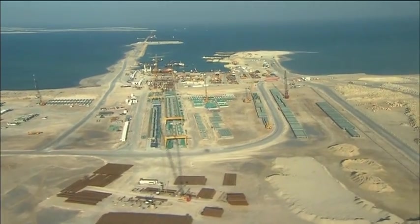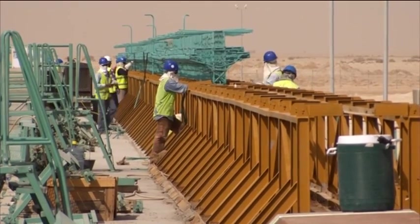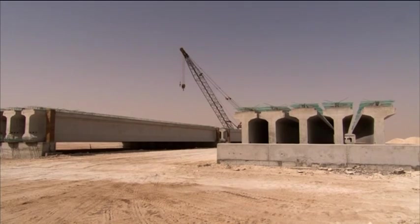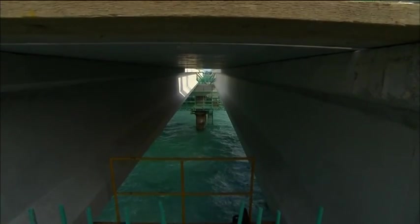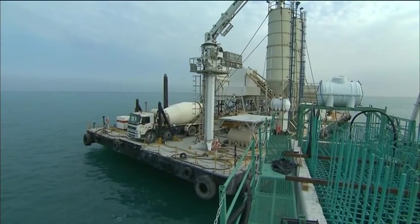A concrete prefabrication yard to produce the concrete bridge elements and concrete cable channels was constructed on site. For the construction of the 14 bridges, the key structures and other civil works, a total volume of 150,000 cubic meters of concrete was produced.